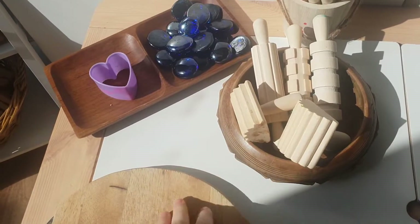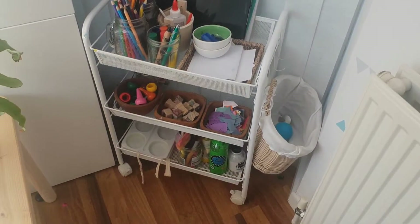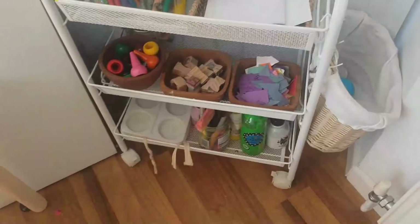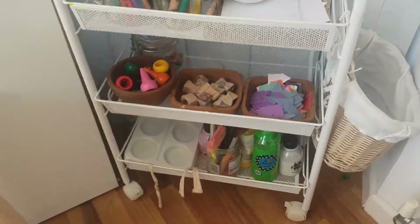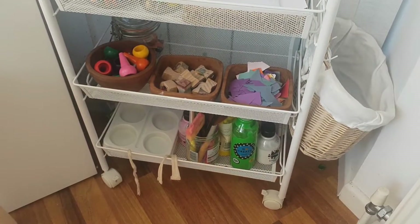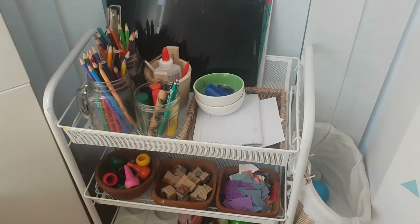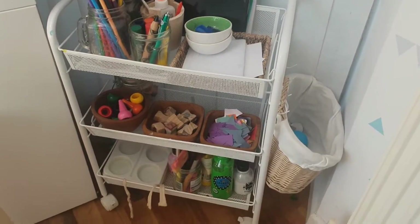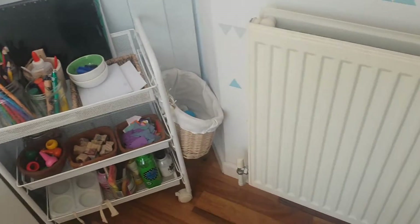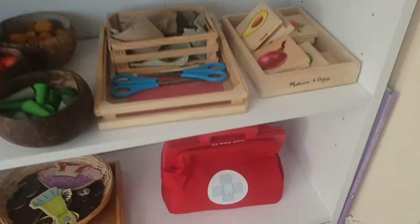This is our table — we've been doing some play-doh this morning so we've got play-doh tools and little cutters here. Over here we've got our arts and crafts trolley — it's not very different from my previous video so I won't bore you with it, but it's basically got lots of paper for cutting and sticking, glue, paints, pencils, crayons, and all sorts, so she can grab anything and start making her creations.